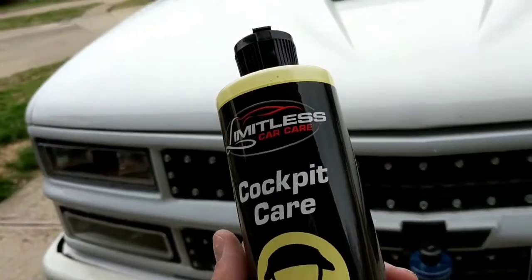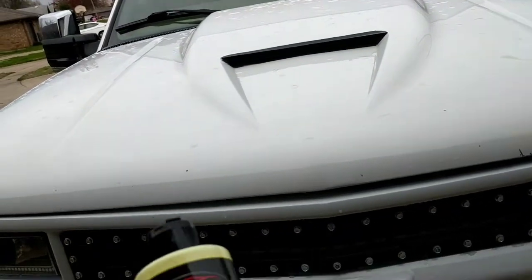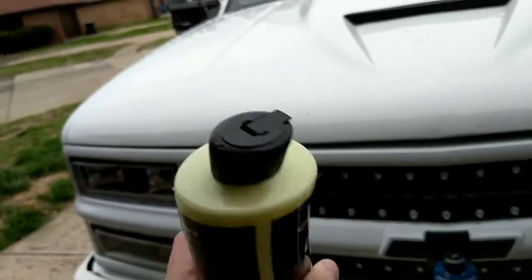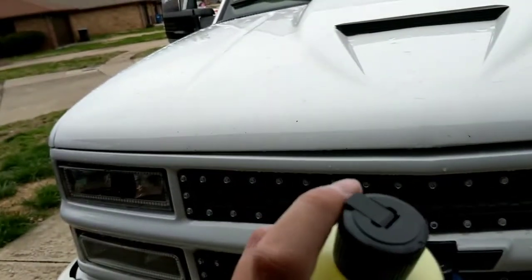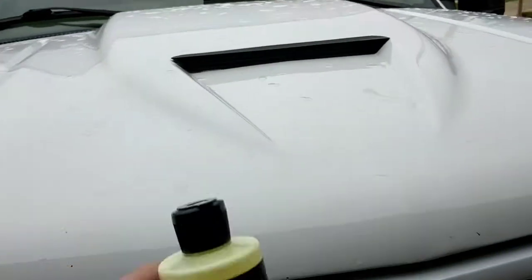For those of you who know, my interior is still the 20-year-old stock interior. Haven't done a whole lot to it, but it is very clean, and I'm looking forward to using this Cockpit Care. This is just a spray on — shake it up, spray it on. I believe you could probably wipe it on if you really wanted to, just flip that open and use it on a towel or whatever.